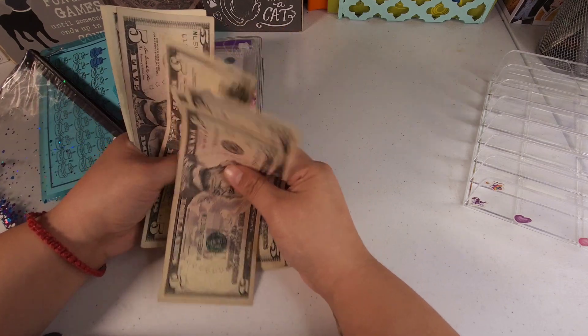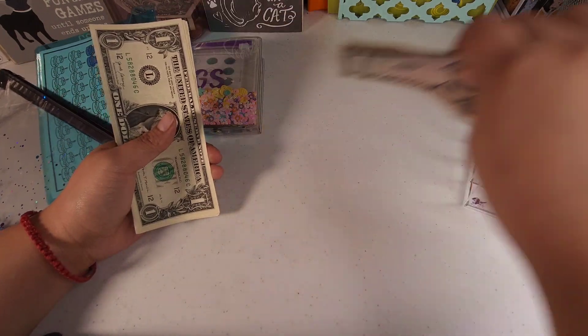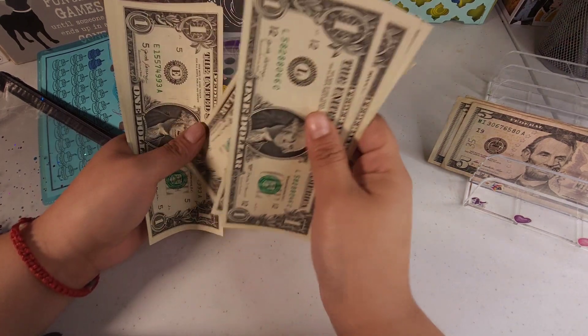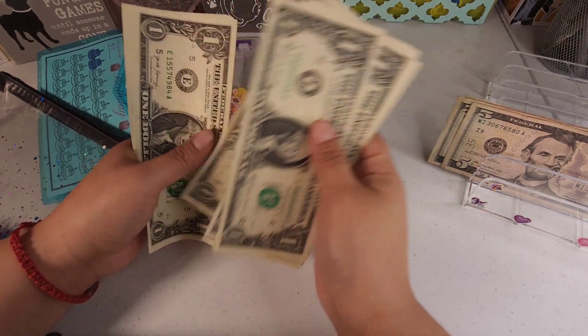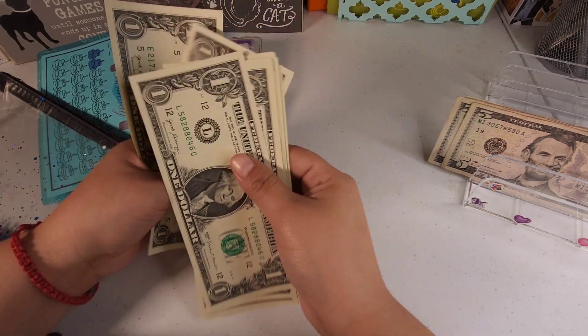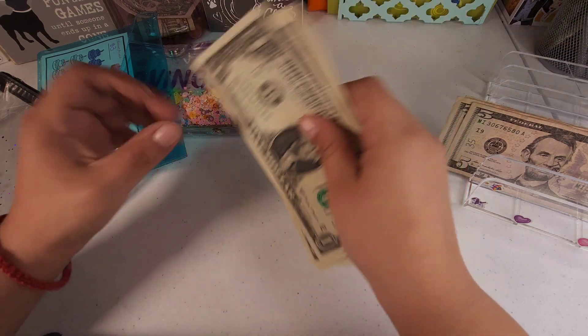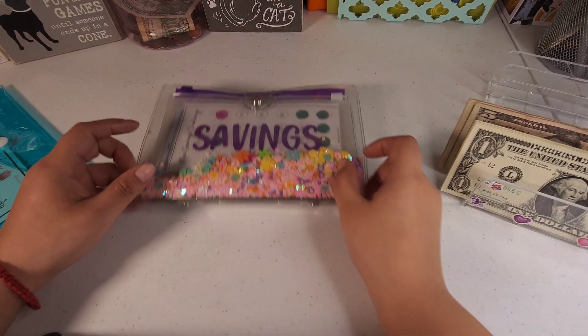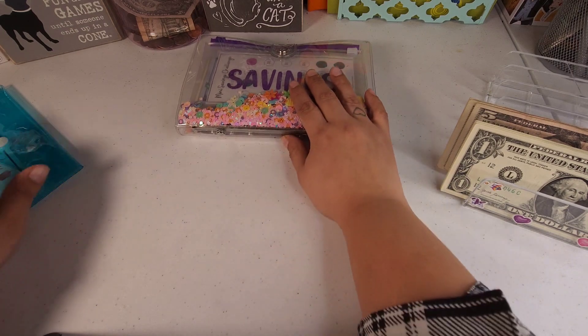5, 10, 15, 20, 25, 26, 27, 28, 29, 30, 31, 32, 33, 34, 35, 36, 37, 38, 39, 40, 41, and 42. So yeah, like I said, $42 — and we're going to use that to start our savings challenges.